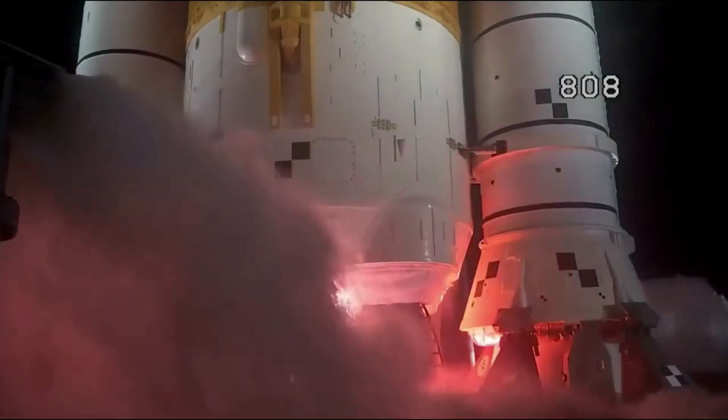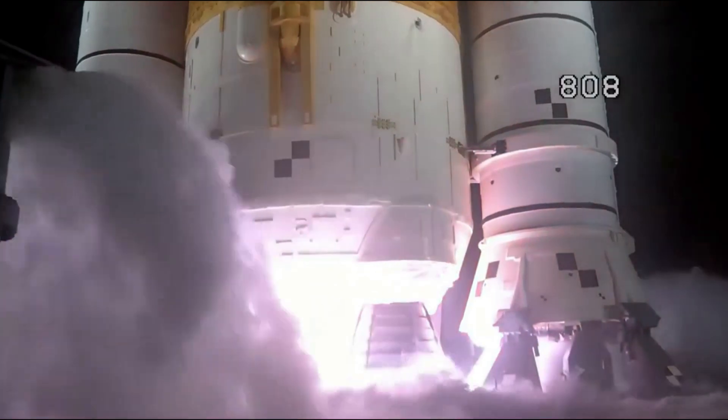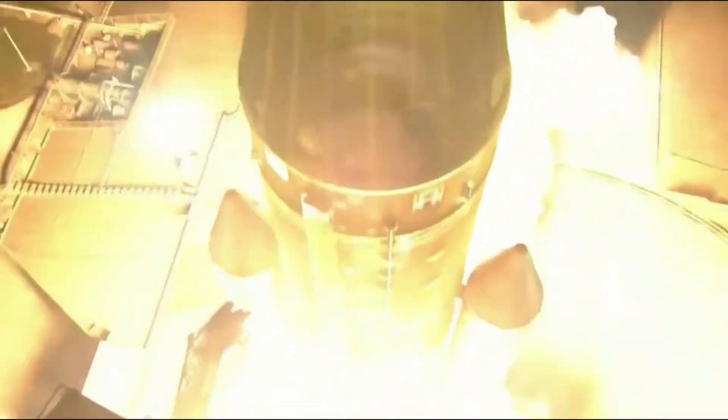NASA's Space Launch System rocket, carrying the uncrewed Orion spacecraft, lifted off from Launch Complex 39B in Florida at 1:47 AM EST. One minute and nine seconds into the launch, SLS reached Max-Q, where it flew through the greatest period of atmospheric force on the rocket.